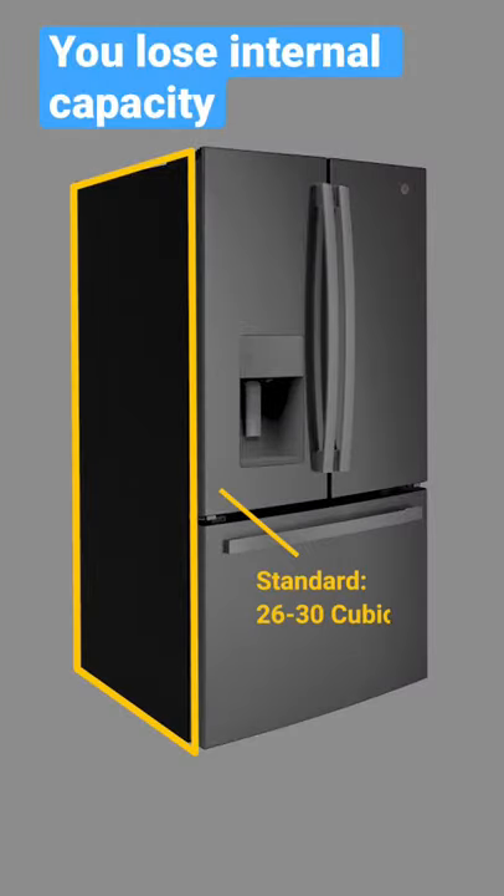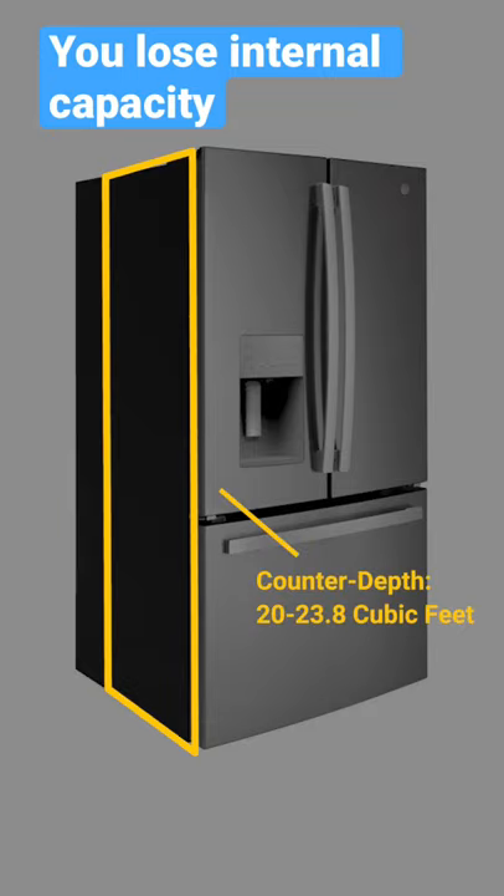First, you're cutting your cubic footage from 26 to 30 cubic feet for a standard refrigerator down to 20 to 23.8 cubic feet for a counter-depth.